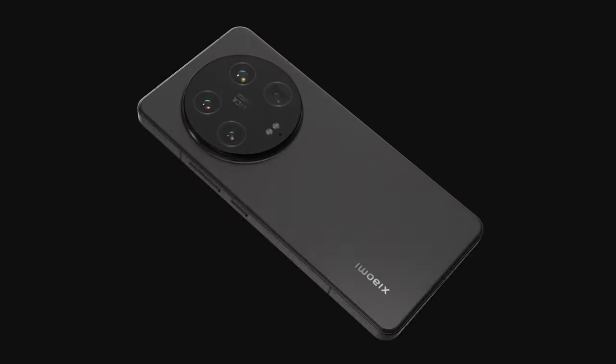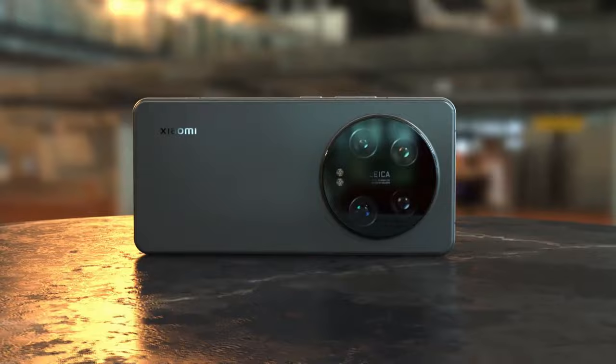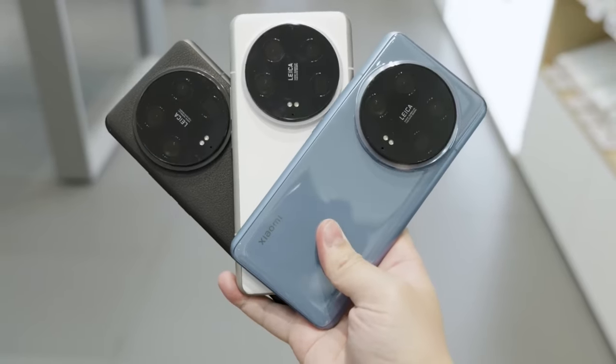Xiaomi 14 Ultra just released. Hello there — Xiaomi has released a new flagship in China shortly before the same device arrives globally, and today's chat is going to be about that.